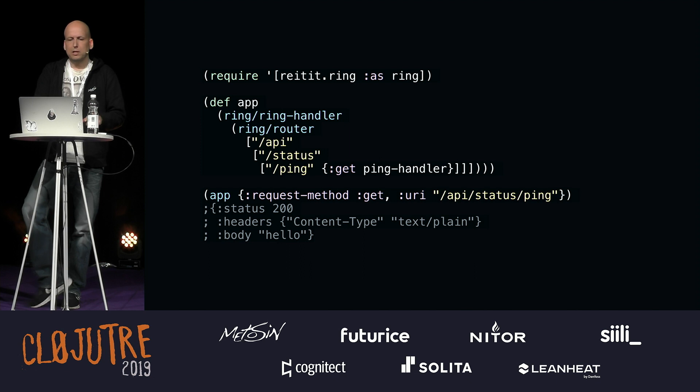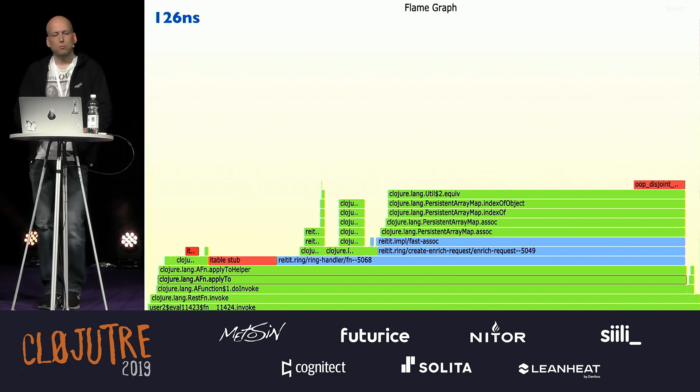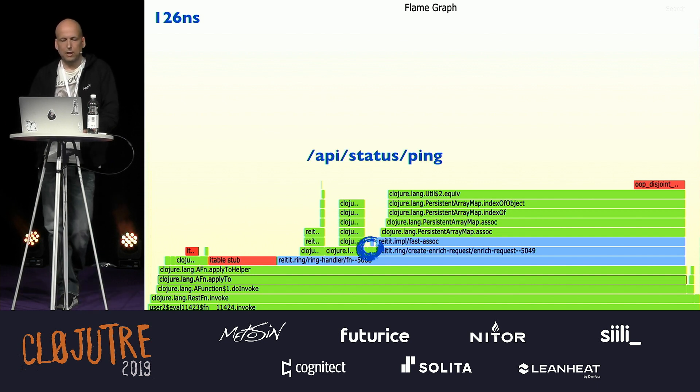The same application in Reitit Ring: it looks about the same. We use reitit-ring and create a router with API, Status, and Ping, get the mounted Ping Handler, apply it, and see what happens. It works. The performance: just over 100 nanoseconds, and half of that is for convenience — injecting the router and stuff into the request to make it easier to handle. The actual path-matching is just that one small spot. If performance is our criteria, we can design things this way.